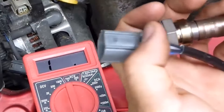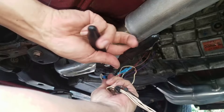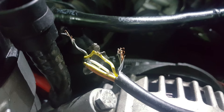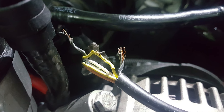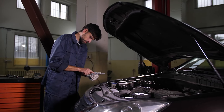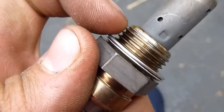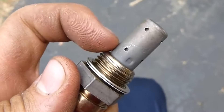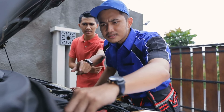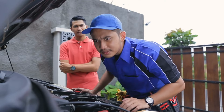Common causes of oxygen sensor failure include physical damage, sensor deposits, and electrical issues. So if you suspect that your oxygen sensor is faulty, it's best to have it inspected and, if necessary, replaced by a qualified mechanic. Since a malfunctioning oxygen sensor can affect engine performance and emissions, regular maintenance checks can help catch any potential problems early on and prevent further issues down the road.